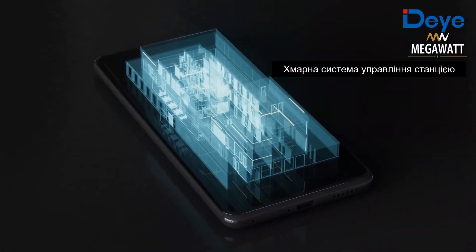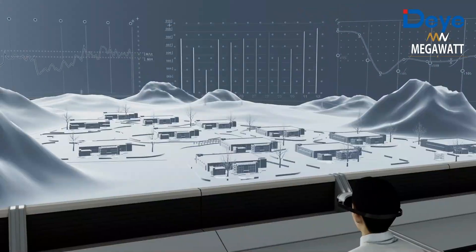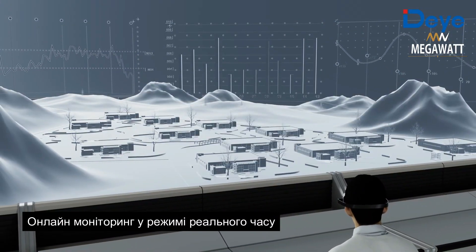The D cloud power plant management system enables mobile maintenance via an app, with real-time monitoring and online operation and maintenance capabilities.